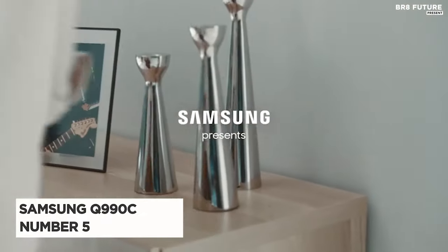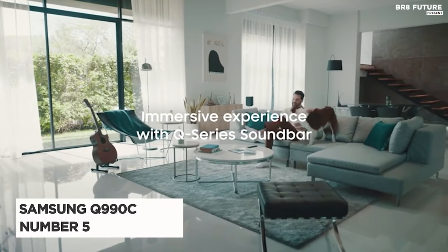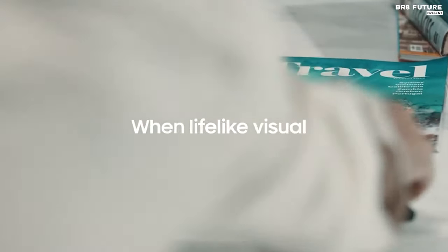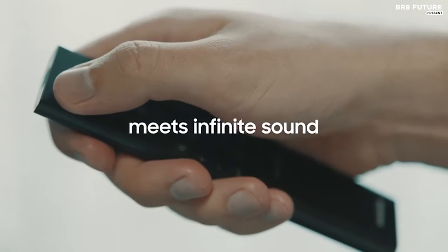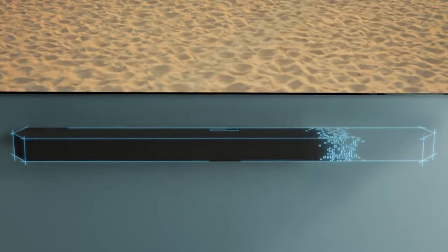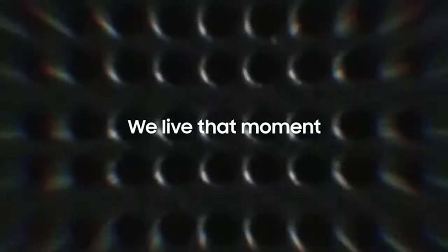Presenting the Samsung Q990C, ranked as the 5th best home theater system, it delivers an immersive audio experience that transcends boundaries. With 11 front-facing speakers, 1 subwoofer, and 4 up-firing channels, it envelops you in true Dolby Atmos sound, making every moment come alive.